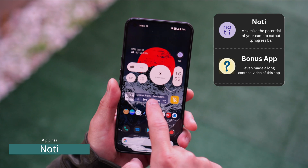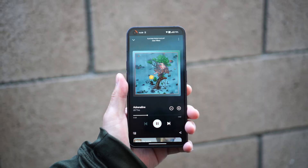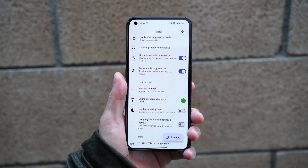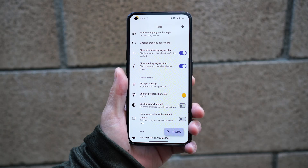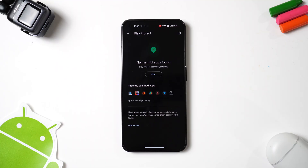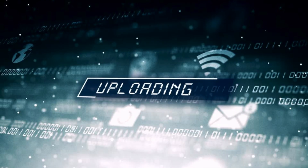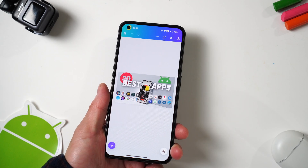Here's another amazing app to maximize the potential of your camera cutout — this is a must-have app for me, and for you too. It's called Noti. When you are downloading or uploading files or listening to music, a little progress bar appears around the front camera to indicate how much time is left. Since I frequently upload and download files or listen to music, this feature is incredibly useful. I bet you're going to love this app too.